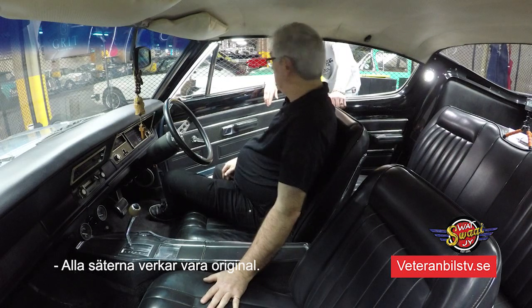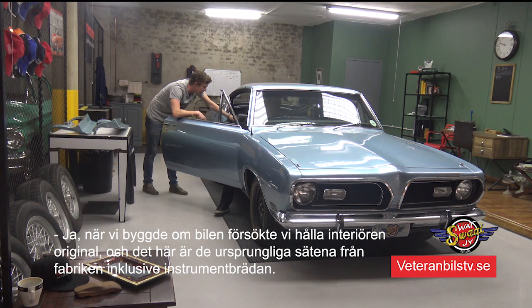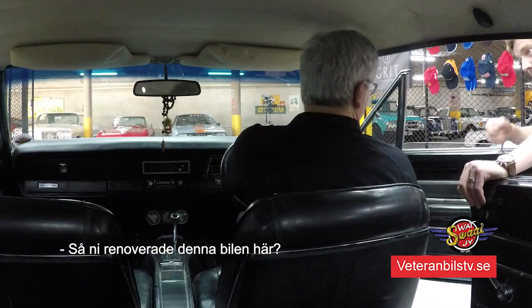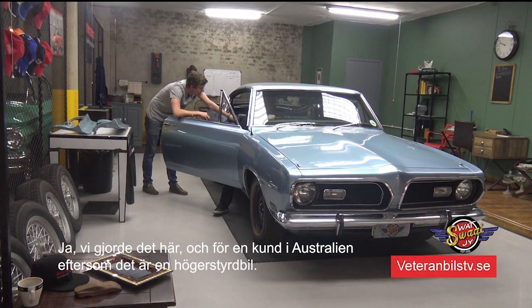That's the thing with these older cars - it was all so symmetrical that to make it left to right-hand or right to left-hand is very simple. You can interchange everything. All the seats seem to be original. When we rebuilt the car, we tried to keep the interior original. These are the original seats from factory, including the dash and the cluster. So you have rebuilt the car here? Yes, it's been restored.